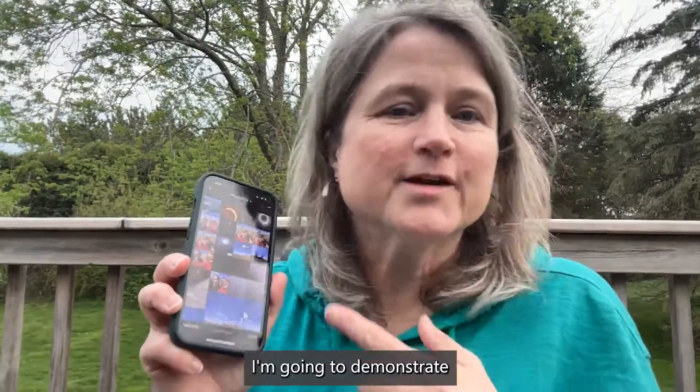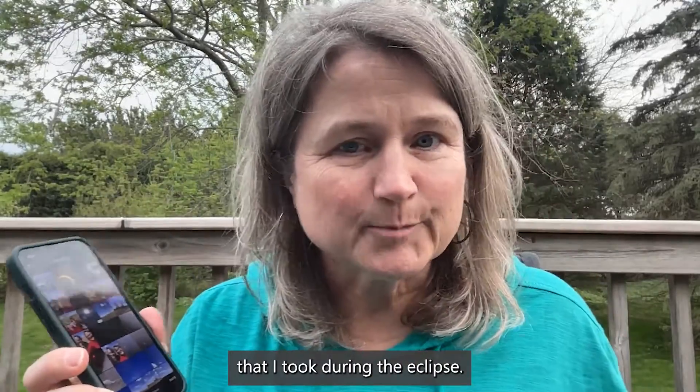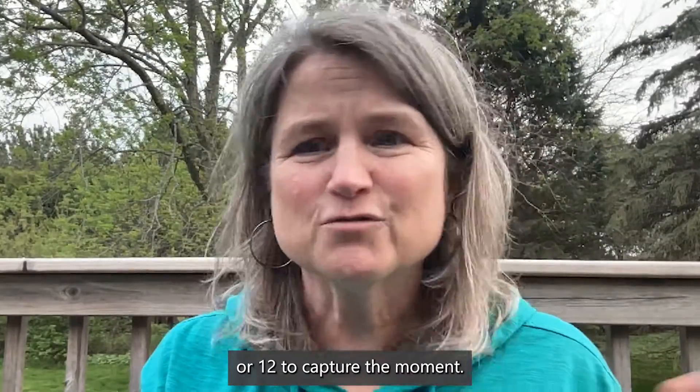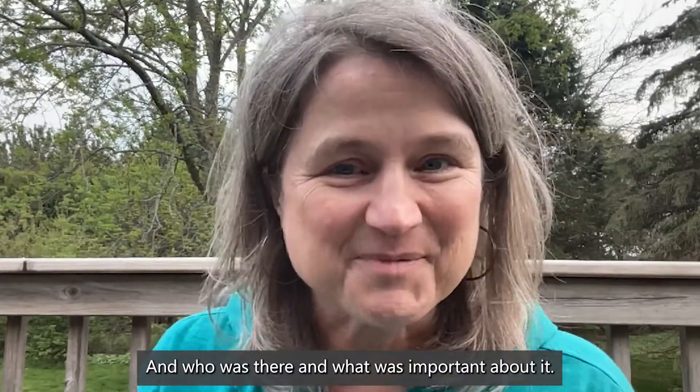I'm going to demonstrate how Slidebox works with pictures that I took during the eclipse. A lot of people took many photos during the eclipse. You really only need like 10 or 12 to capture the moment, who was there, and what was important about it.